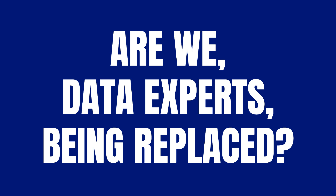Are data experts being replaced? While AI is automating certain tasks, it's widely acknowledged that human expertise remains indispensable for complex problem-solving and strategic decision-making. AI serves as a tool to extend human capabilities, not replace them. So rest assured, your role is secure. The future of data access isn't about writing better queries — it's about asking better questions.